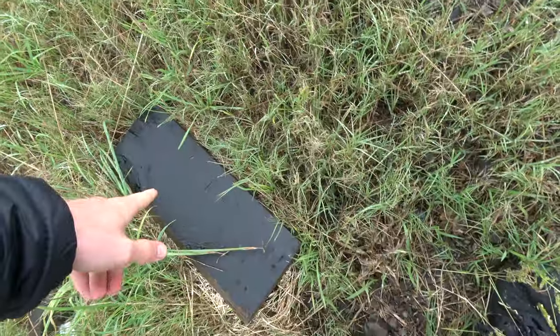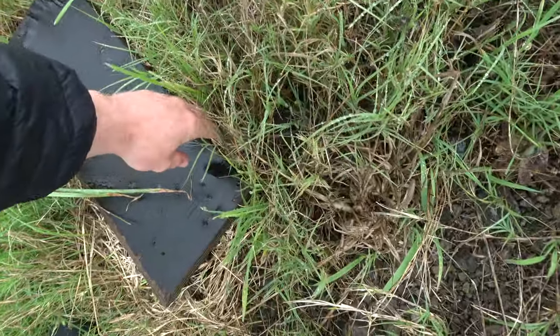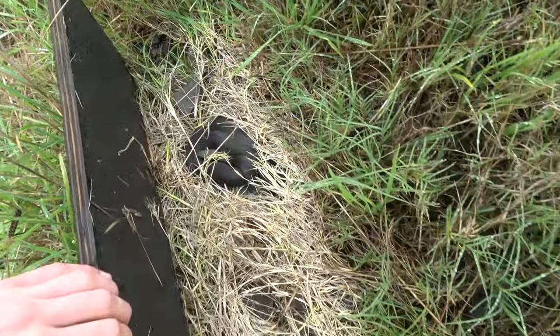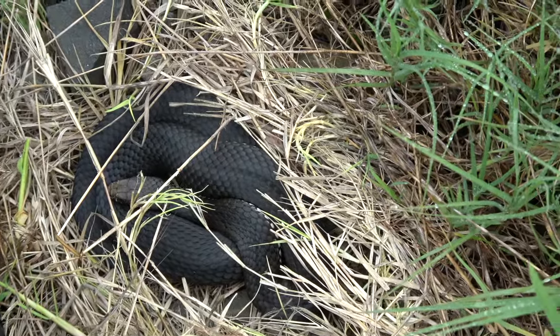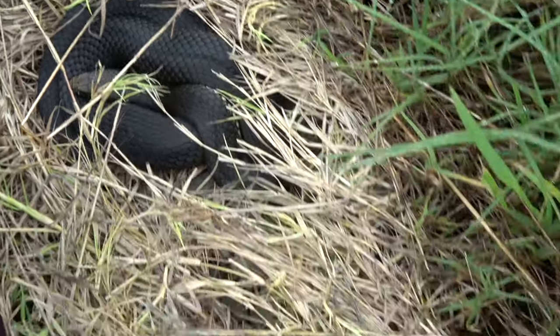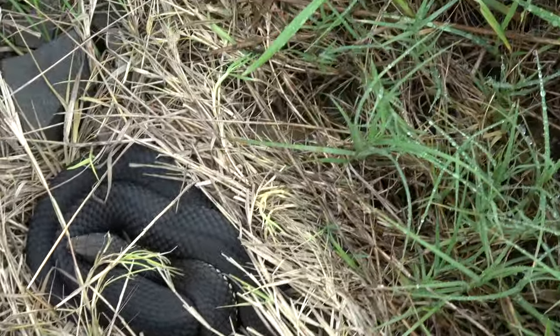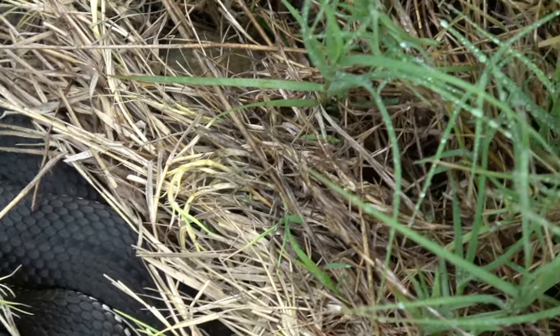I lifted this tile - I didn't record it because I didn't think there was going to be anything under it - and I joked 'there's a white lip', lifted it up, and there's another copperhead. That is sick! Copperhead number four for the day. That's a clean looking copperhead - really nice looking little copperhead. We're going to keep going, but how sick is that?